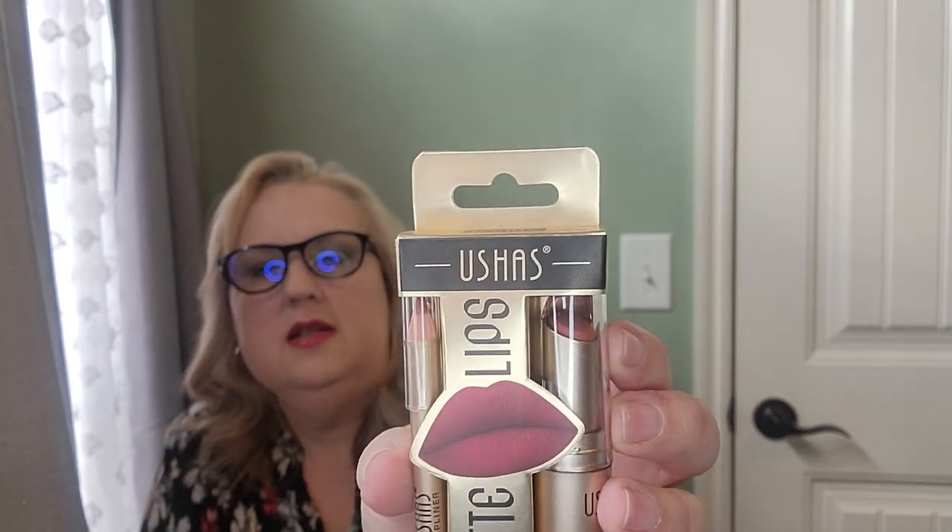I got two shades of this little lipstick duo — it's from Ushas (U-S-H-A-S). With this you get a pencil lip liner and a matte lipstick. The shade I'm wearing currently is the other one I bought; I put a gloss over top of it just for today. They stay on really well and are really good colors. They're not a permanent stain so they will wipe off, but because it's a matte it's going to stay on really well. I recommend this one.